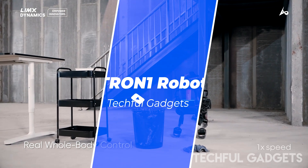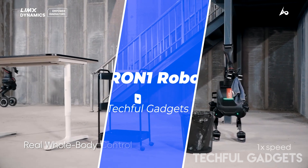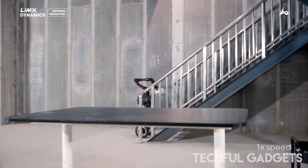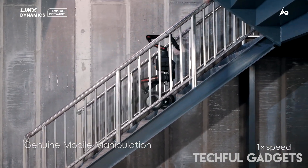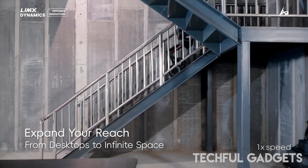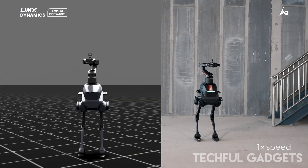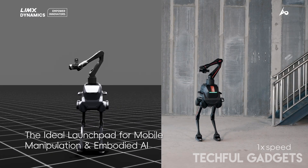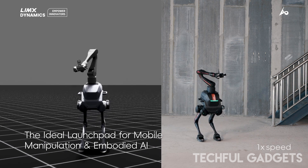Straight out of Shenzhen, China, Limex Dynamics is showcasing its adorable two-legged biped Tron 1 at ICRA in Atlanta. It totally gives off AT-ST Walker vibes from Star Wars. But Tron 1 isn't just a looker — it's built for research. From mobile manipulation to embodied AI, this compact platform is ready out of the box for labs exploring general-purpose robotics and artificial general intelligence.